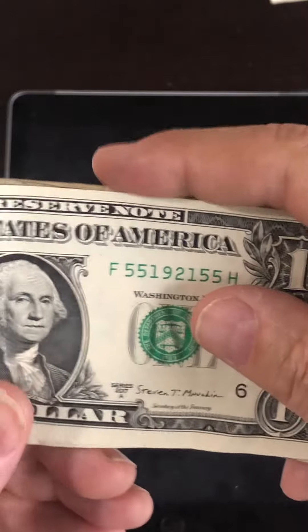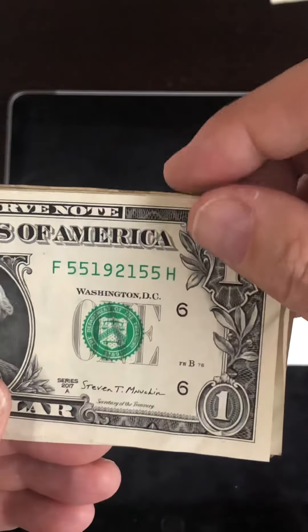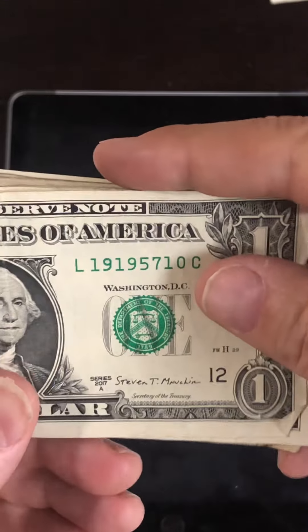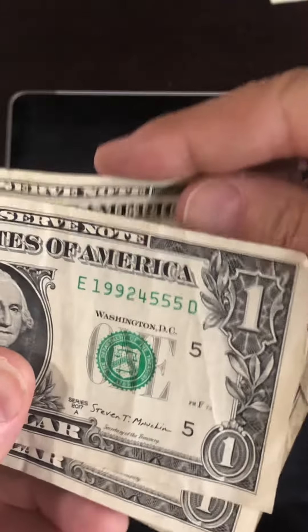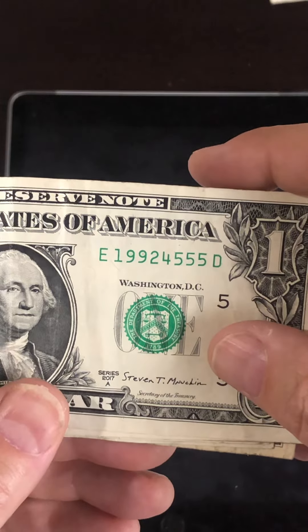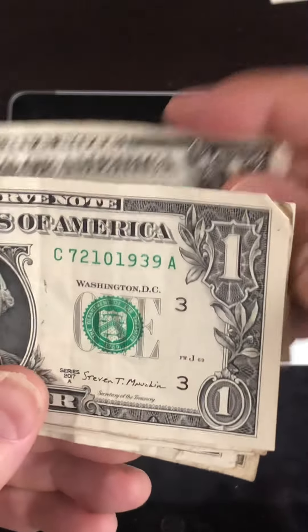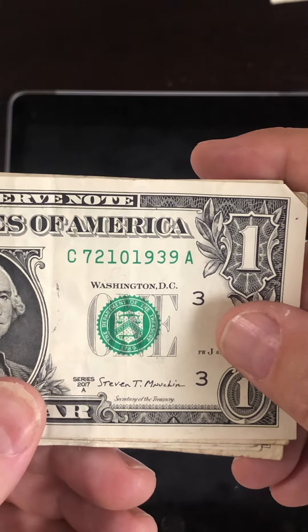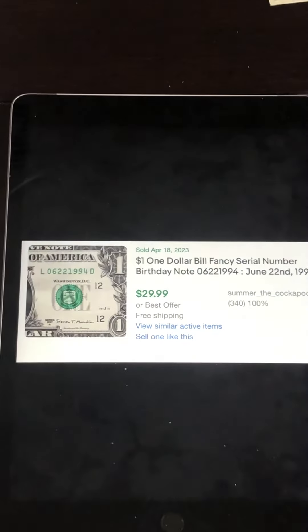I also have some that are not quite in that exact form. This one could be May 5th, 1921, with bookends — fives on the end. This could be October 19th, 1957. This one could be April 5th, 1992 — not an exact birthday anniversary note, but if someone has that birthday and they're searching, they'll more than likely pay $10 or $12 for that. And then this would be February 10th, 1939. It doesn't have to be exact — technically those are not birthday anniversary notes, but they still do sell and there is a market for those.